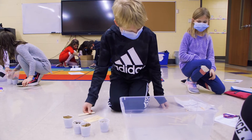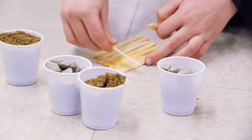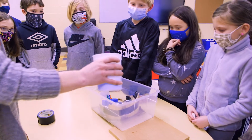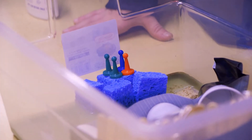One group bought 20 popsicle sticks and duct taped them together, making a fence barrier wall, and then they wrapped it in saran wrap. They sealed the sides of the saran wrap and the bottom to the bottom of the tub they were doing it in. Their team was very successful.